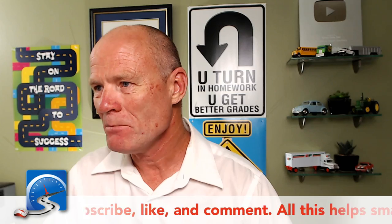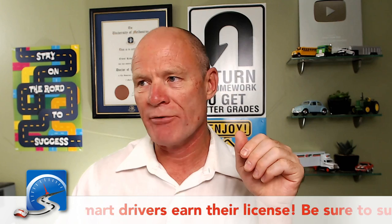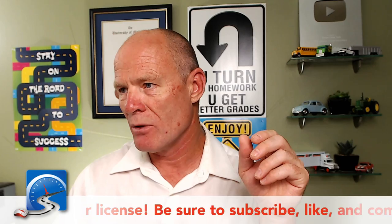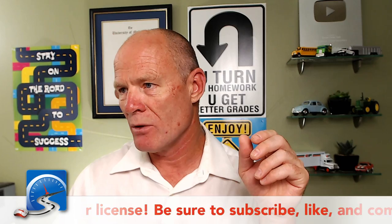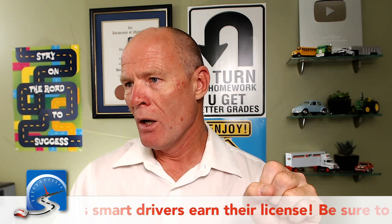Coming back to the question about driver education being mandatory — I don't think driver education will ever be mandatory. Michael asks: am I too old? I'm 55 years old from Chicago. Absolutely not, Michael — you are not too old to learn how to drive. You can always learn how to drive, and here at Smart Drive Test we'll do everything in our power to help you be successful and earn a license.